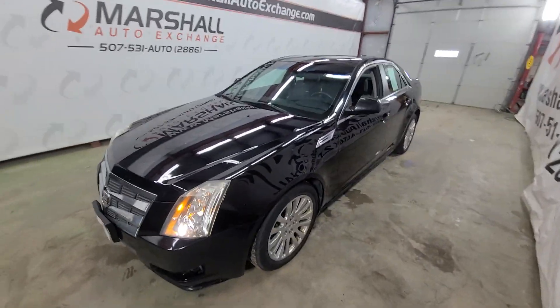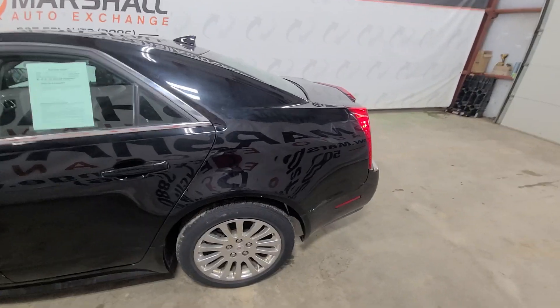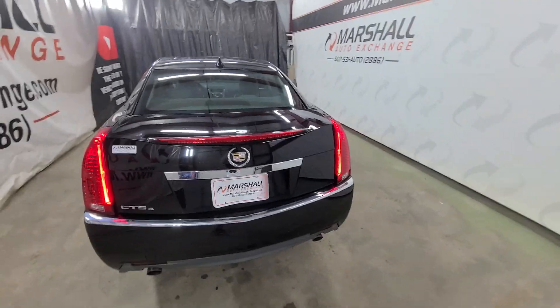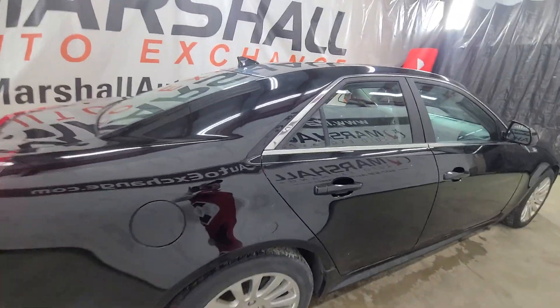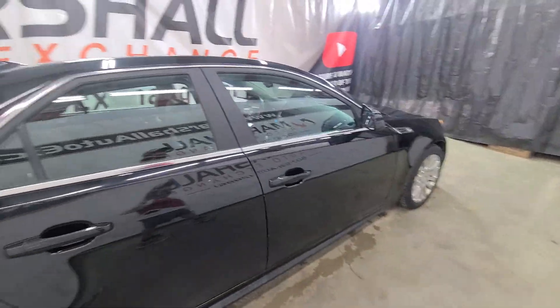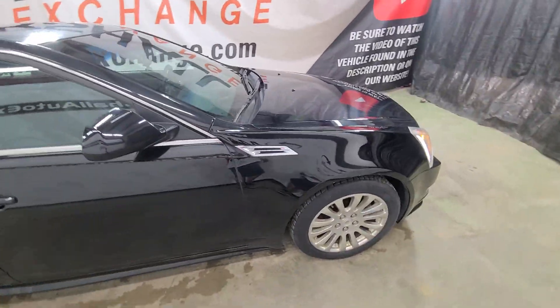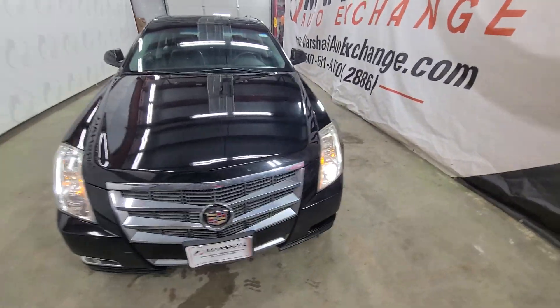If you're interested in scheduling a test drive on the CTS, you can reach us at 507-531-AUTO, that's 507-531-2886. Find this vehicle in our inventory online at marshallautoexchange.com. Again, this vehicle is sold as-is at wholesale pricing — price is firm. We operate by appointment Monday through Friday 9 to 5, Saturdays 9 to noon. If you're coming from a ways away, please call to schedule. There are no holds on this vehicle — first one to show up with cash or deposit, we will mark it sold. It is first come, first serve. All sales are final.